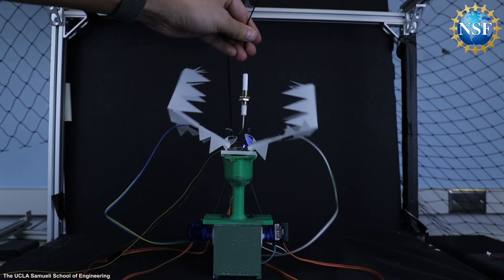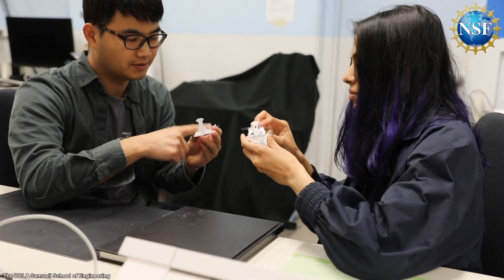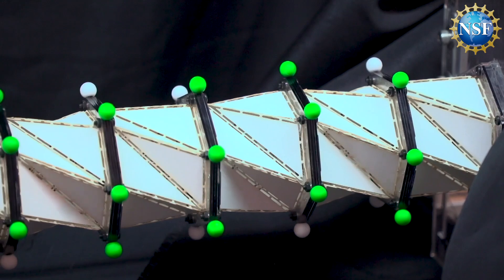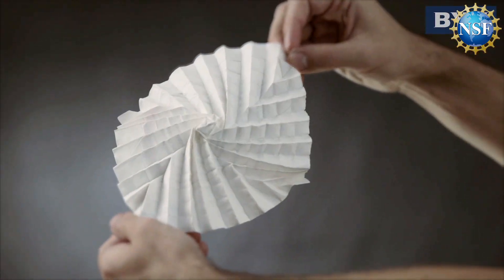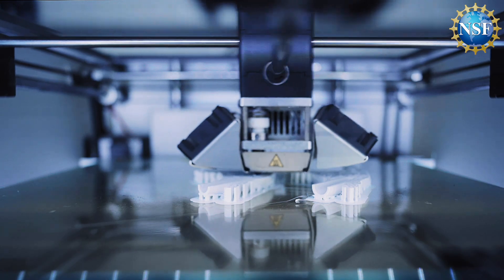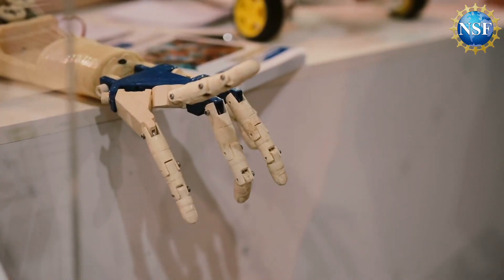Researchers are flexing their computational muscles and designing a new class of foldable robots. Folded robots are a rapidly growing field that is revolutionizing how we think about robotics. Taking inspiration from the ancient art of origami results in thinner, lighter, more flexible autonomous robots. But what happens when you eliminate the rigid computer chips traditionally needed to enable advanced robot capabilities?